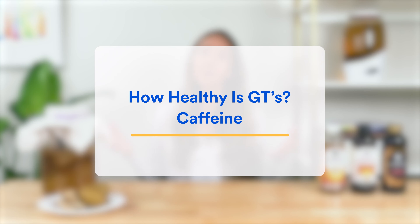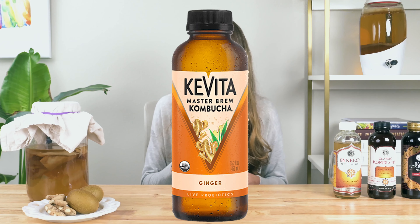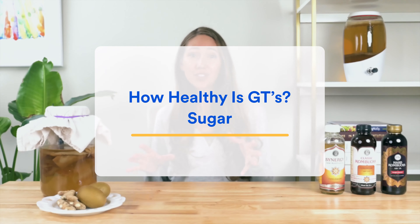Now let's look at the darker side of kombucha and analyze the potentially concerning stuff in GT's kombucha: alcohol, caffeine, and sugar. First, alcohol — yes, there is some in kombucha, including in GT's Synergy line, but that's understandable given it is a byproduct of the natural fermentation process. Thankfully, over the years GT's along with other leading brands have fine-tuned their processes such that this amount is under 0.5% alcohol, both when bottles come off the line and when you consume them.